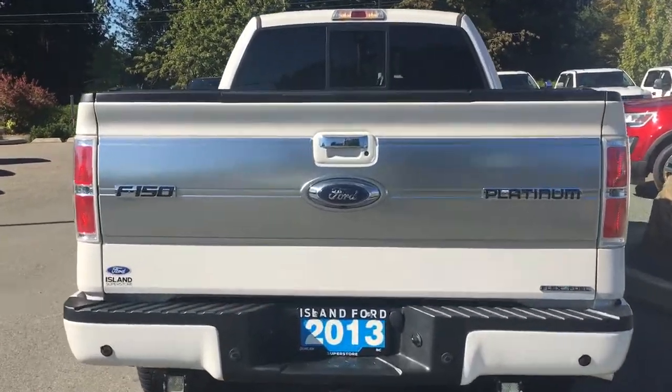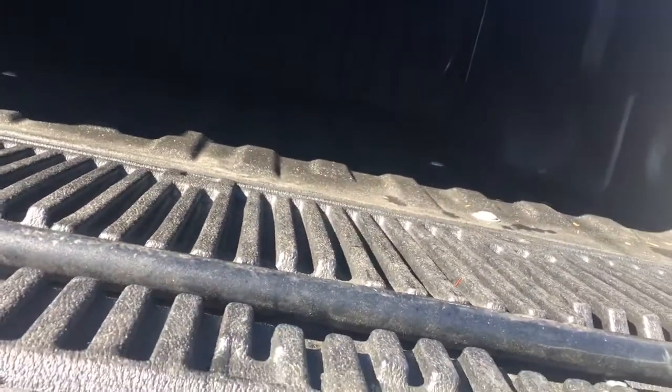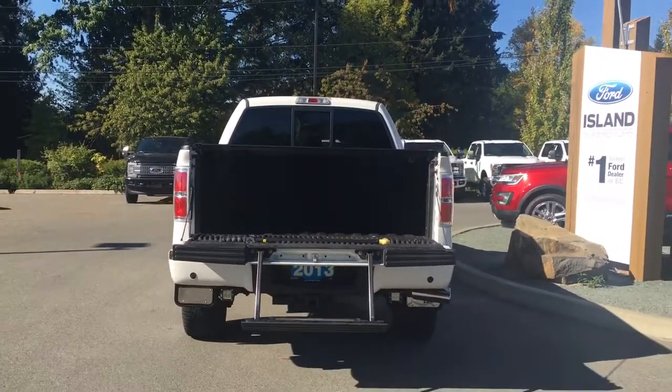When we open up the tailgate, you're going to notice inside it's nicely lined and the tailgate goes down easily. You've got box length, a hard tonneau cover as well as a tailgate step. And on your fob, you have remote start.